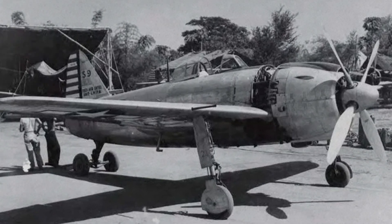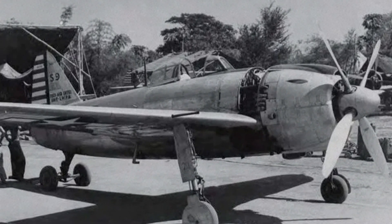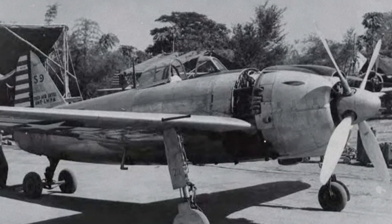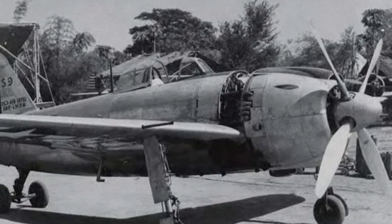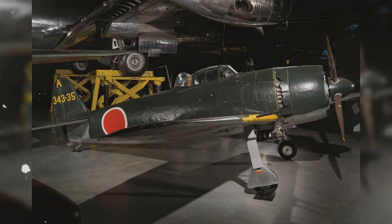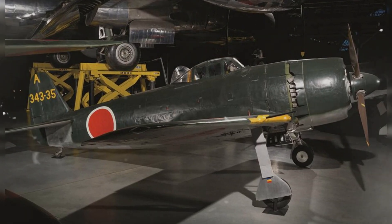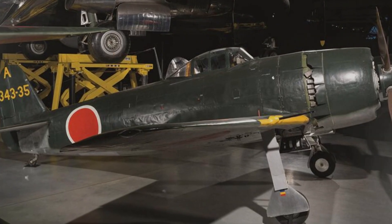Controlled by a mercury switch tied to G-load and airspeed that deployed in hard turns to produce extra lift and tighten the circle — a brilliant trick that allowed the Shiden Kai to dance with the best Allied fighters at lower altitudes. Pilots on both sides respected the Shiden Kai's heavy armament and turning performance, and when flown by skilled hands, it could embarrass a Hellcat in a close-in fight.